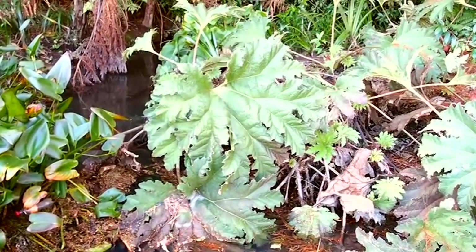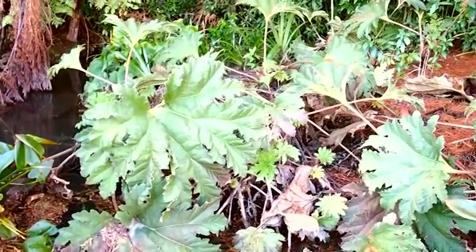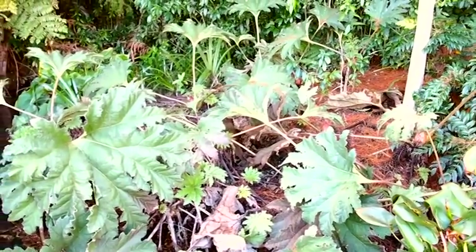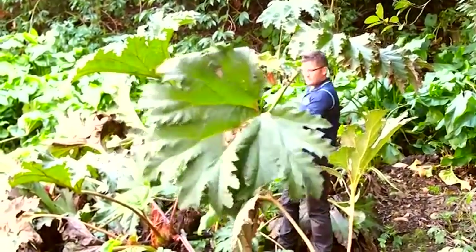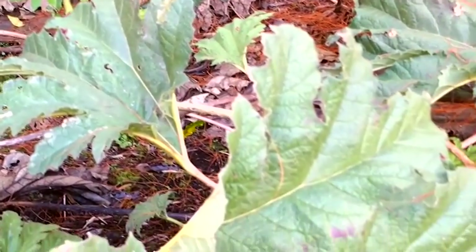A third pest plant that's new to the regional pest management plan in Hamilton City is gunnera, or giant rhubarb. Gunnera grows in wet areas along streams and riverbanks. It's caused significant issues in other parts of the country, for example Taranaki. It's a species on the increase in Hamilton and one that we want to reduce as much as possible. It grows massive leaves and these leaves suppress out all other native vegetation.